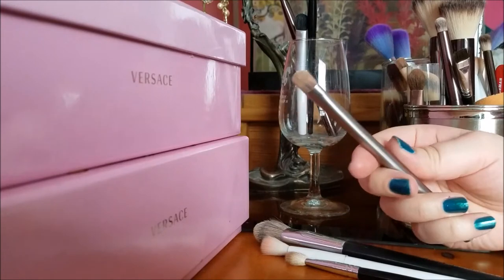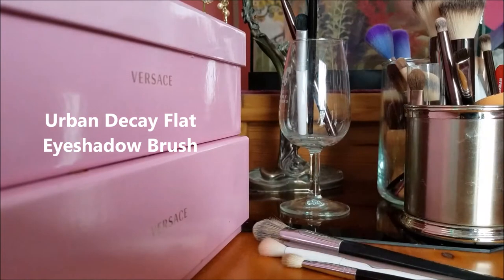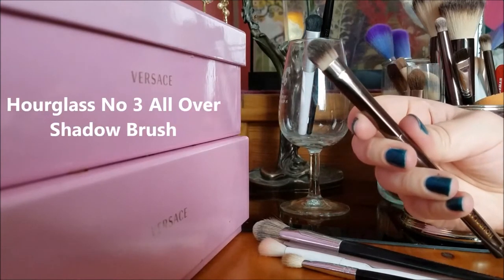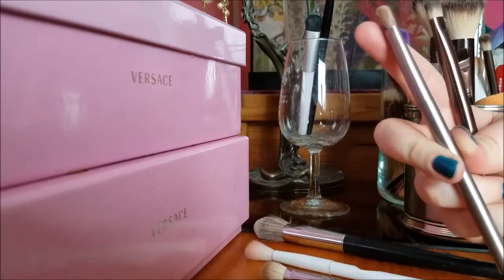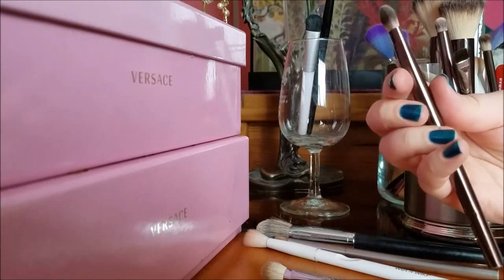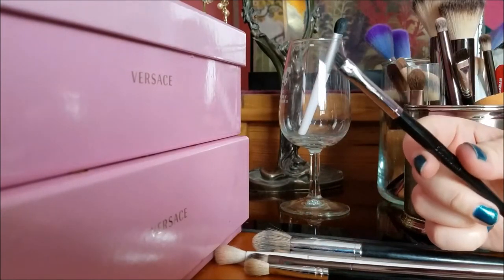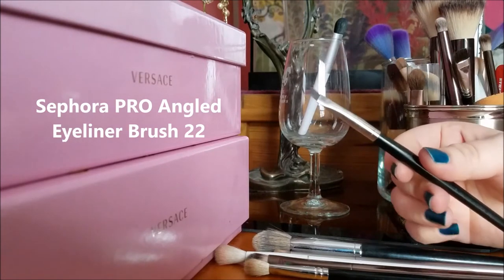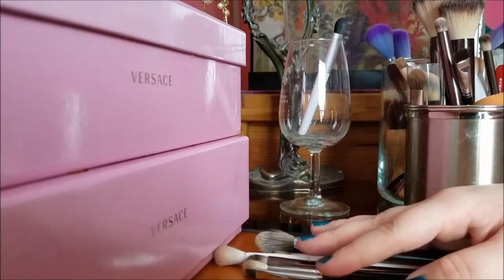This brush came with the Urban Decay Naked Palette the first one, and I like it so I'm keeping it. This is a similar flat brush — the Hourglass number 3. I use it because some eyeshadows work better with a really stiff flat brush and some work better with a fluffier one, so I'm keeping it. This is my gel liner brush — the Sephora Angled Eyeliner 22. I didn't do gel liner today but I use it most days.